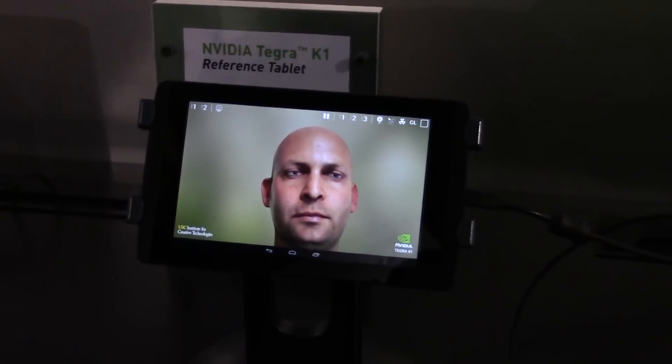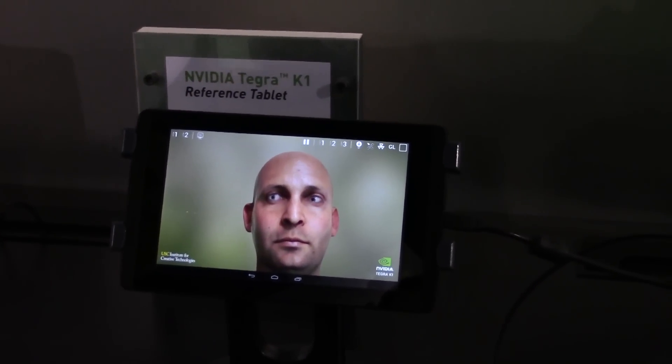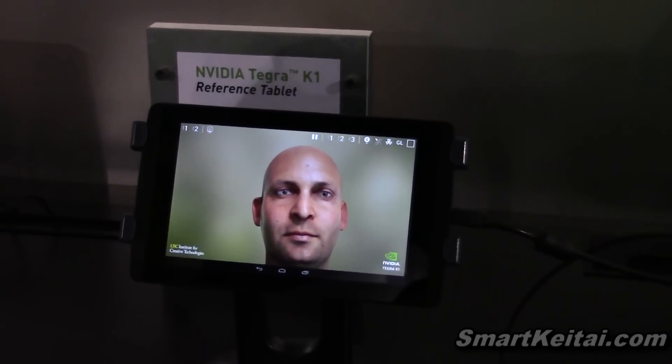Hey guys, it's EJ from smartkatai.com. We're here at NVIDIA's booth at CES 2014, checking out the Tegra K1 192-Core Superchip, and Doug's going to tell us all about it.